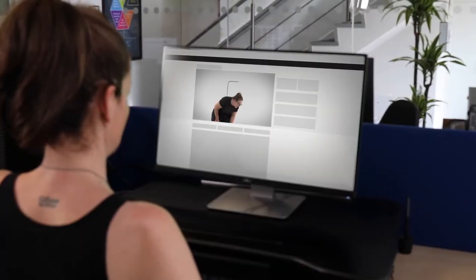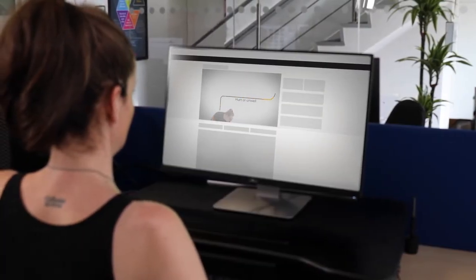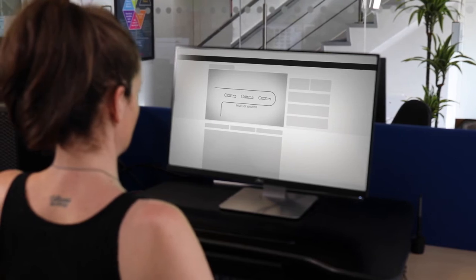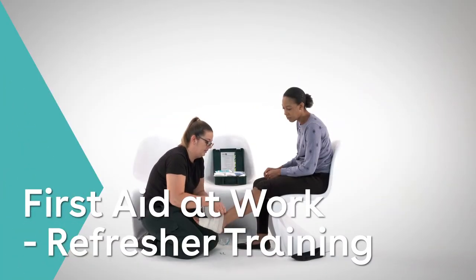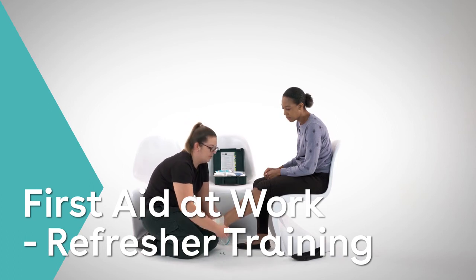It's interesting, high quality and informative, using presenters, animation and action to provide step-by-step guides to the essential first aid procedures. It's suitable for any number of users and includes a final test and a certificate. Get started with a no obligation free trial today.